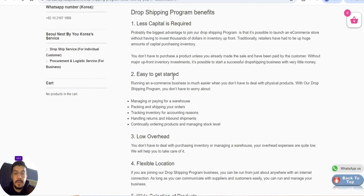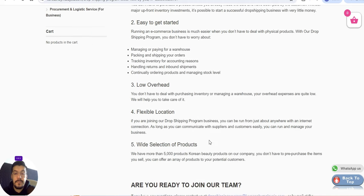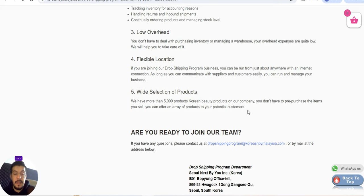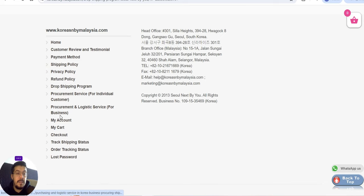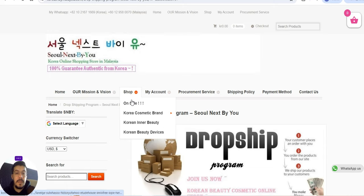Their dropship program benefits include: less capital required, you don't have to purchase products upfront, easy to get started, low overhead, flexible location, and a wide selection of products. They have more than 5,000 Korean beauty products, and you don't have to pre-purchase items. If you have any questions, you can send them an email.